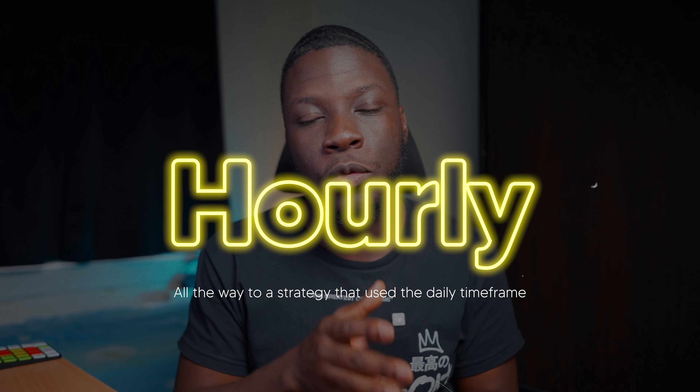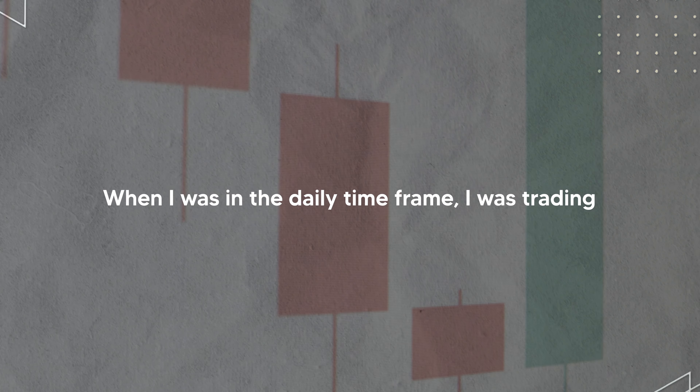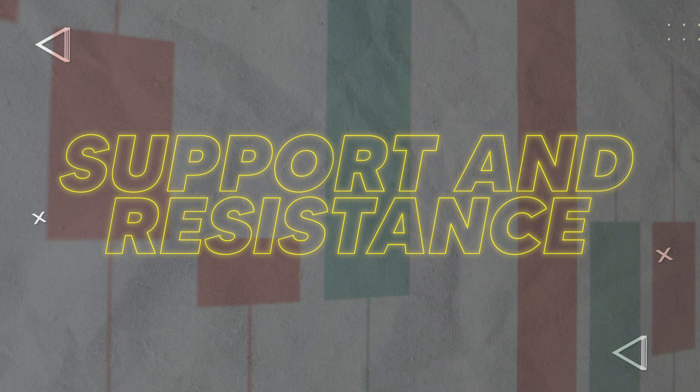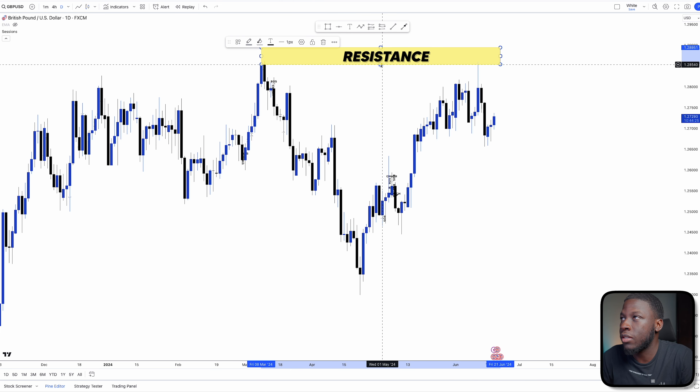Before I became a full-time trader about six months ago, I tried many many strategies to try to become profitable — all the way from the one-minute strategy to the three-minute, five-minute, 15-minute, hourly, all the way to a strategy that used the daily time frame.